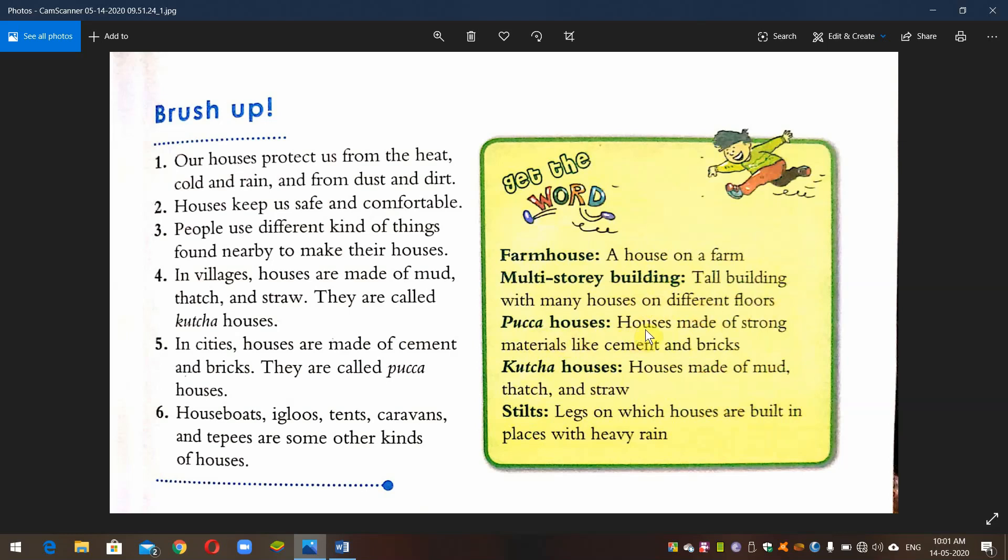Pakka houses — houses made of strong materials like cement and bricks. Kaccha houses — houses made of mud, thatch, and straw. Stilts — legs on which houses are built in places with heavy rain.